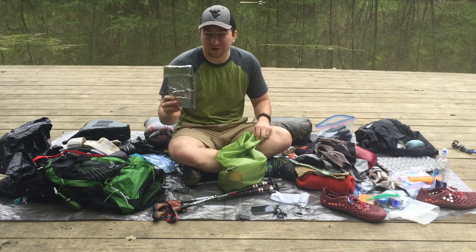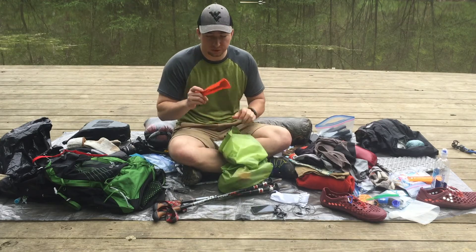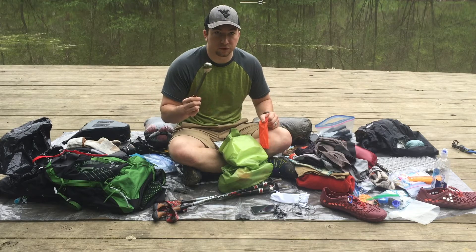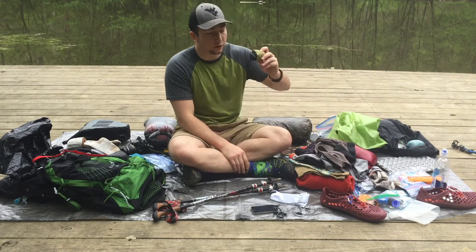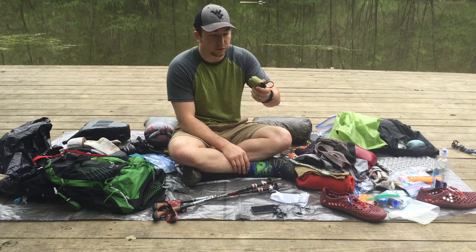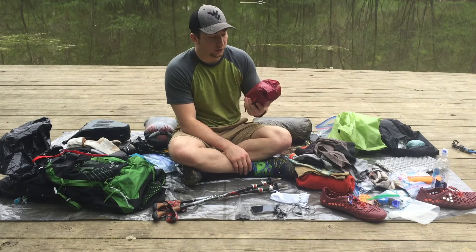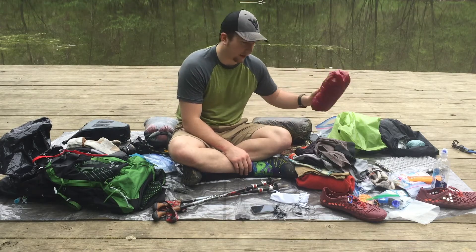This is our cook/insulator kit. We have a Toaks long-handled spoon — love it, you don't get your hand dirty digging in your food bag. Mosquito net for your head — that's going to be super useful for Maine and the black flies. And our puffy jacket: Mountain Hardwear Ghost Whisperer without the hood. I'm okay with no hood, I actually like it.